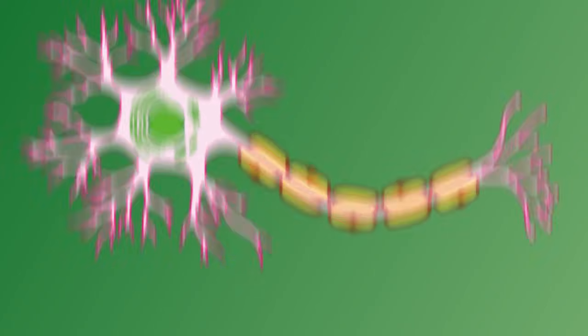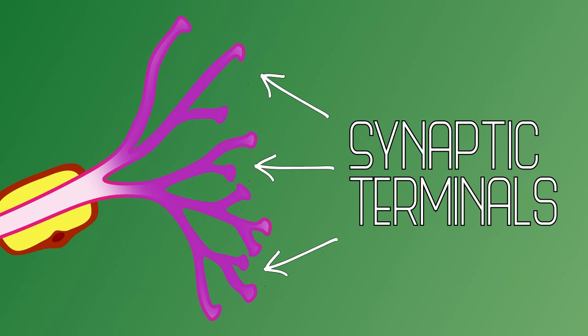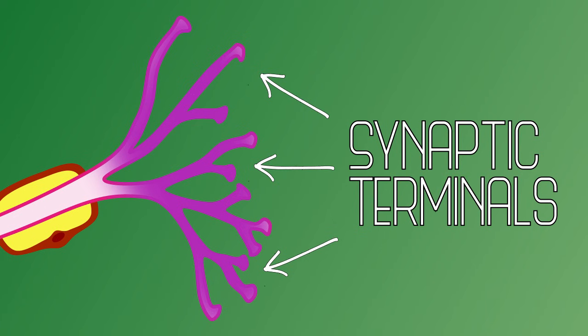Finally, along the axon and at the end are synaptic terminals. This is where the neuron connects with the dendrites of other neurons to transmit information. And there you have it, a basic overview of the parts of a neuron.